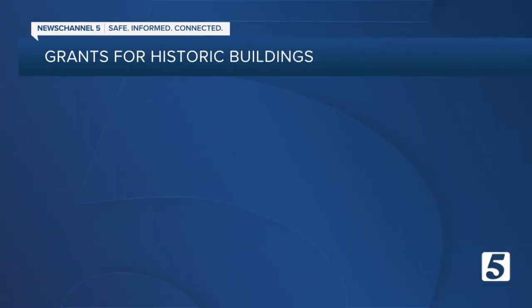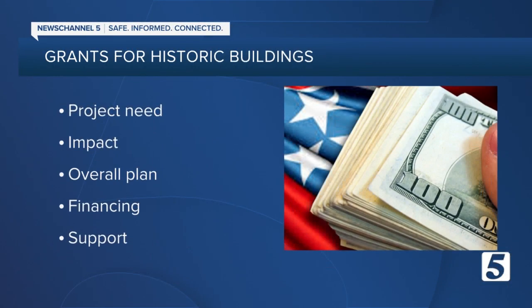The Department of Economic and Community Development says this is a competitive program, and when applications go live, scores are based on project need, impact, overall plan, financing, feasibility, support, and location.